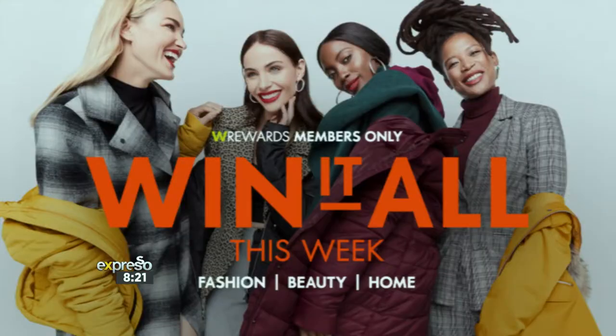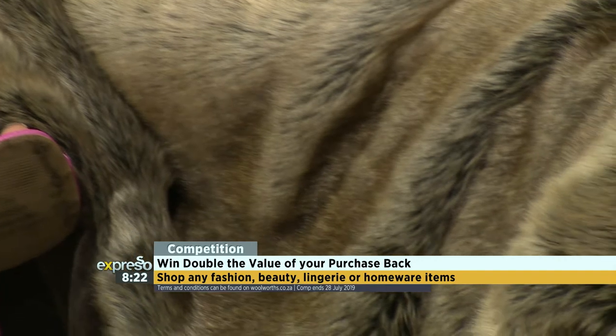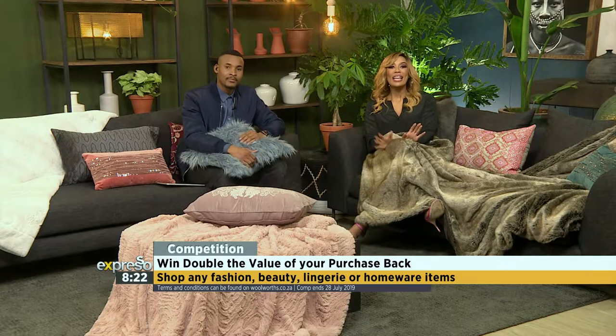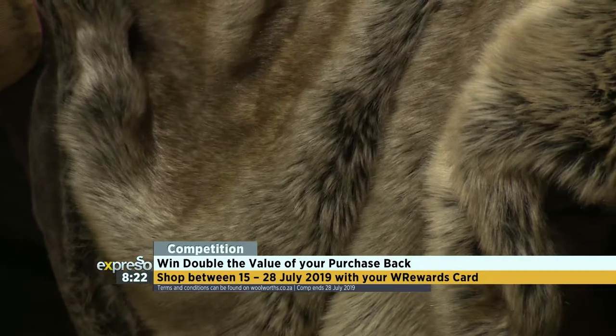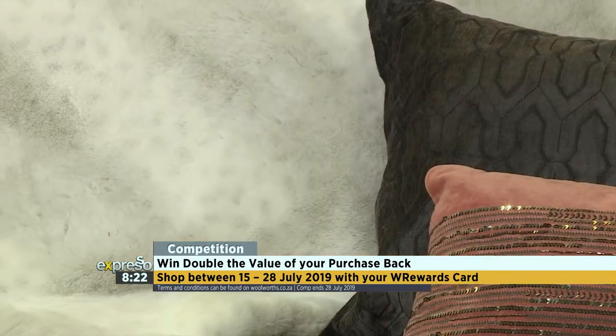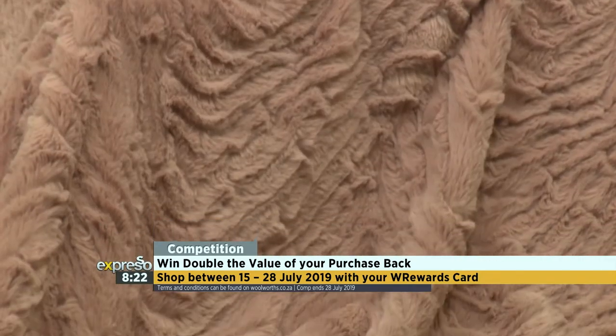Join in on the winter cocooning fun. You can shop all these luxurious homeware items at Woolworths in-store, online, or on the Woolies app. Win it all with Woolies this week by buying any fashion, beauty, lingerie, or homeware items between the 15th and 28th of July 2019 and stand a chance to win double the value of your purchase back. All you need to do is swipe your W Rewards card and you'll be automatically entered. Winners will be announced by the 10th of September, and T's and C's can be found on Woolworths.co.za. Winter is here, Jon Snow — we're still at work.